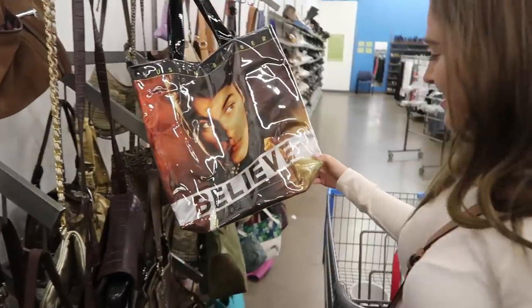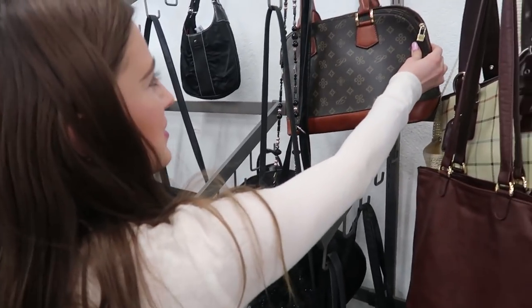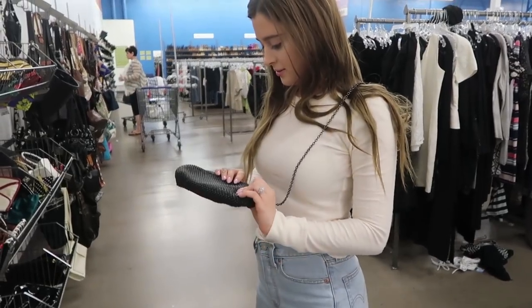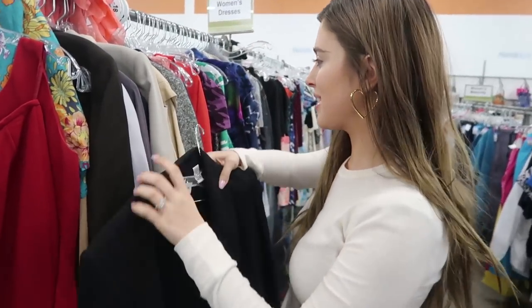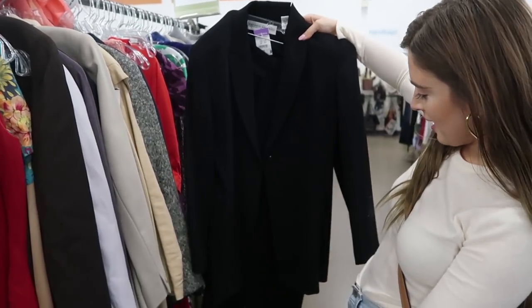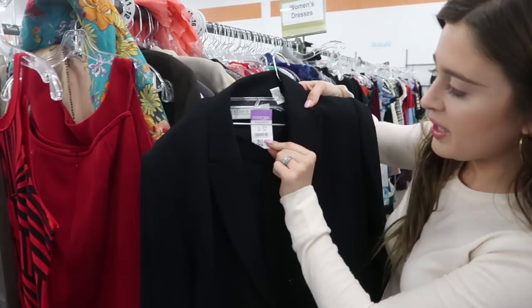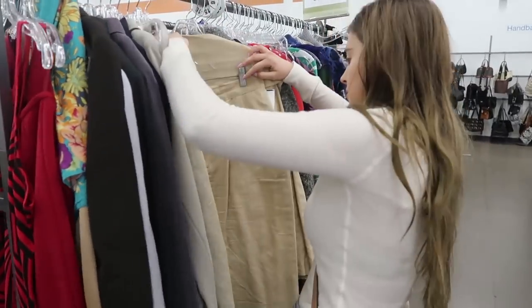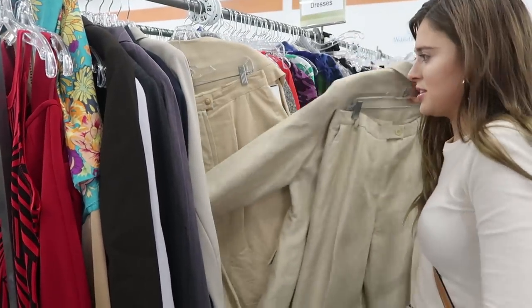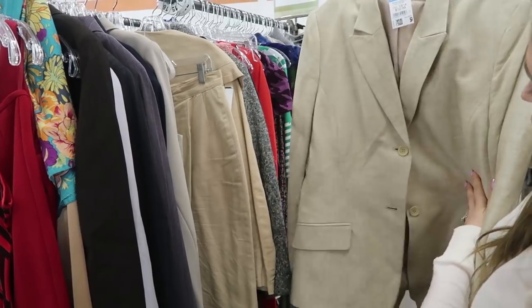Oh look, they have a cute little wicker tote. Doesn't this look like a Wayfarton bag? This is cute. My favorite section to check out all the time is the women's two-piece suits. I found this really nice black suit — I like this a lot, I'm gonna try it on and see if it fits. It's literally $7.99. I wish this other one fit me. I already know this isn't my size, but it's so so cool looking.